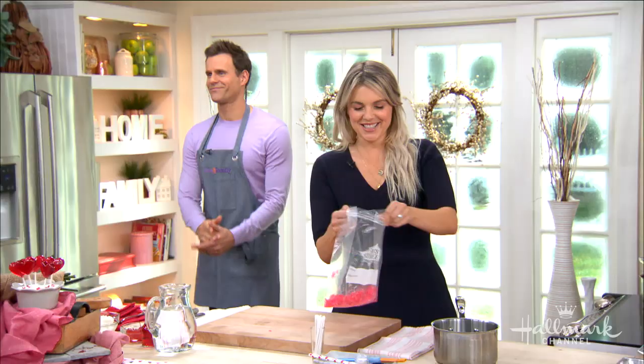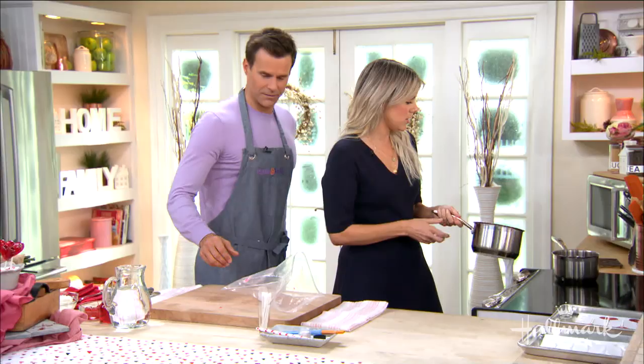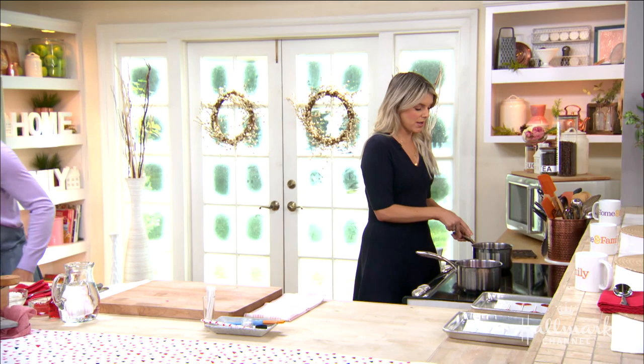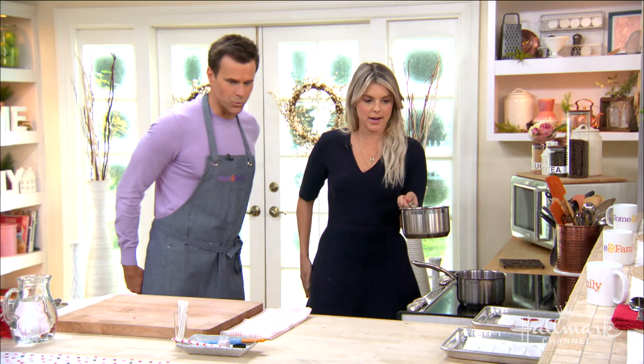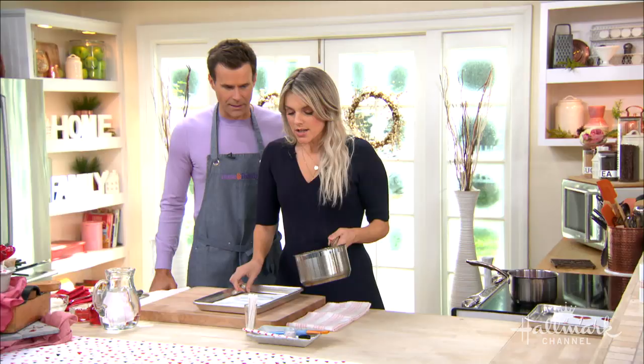Once you do that, you just pour them out of the bag into a pot and put them on the stove. They'll melt down pretty quickly — probably anywhere from seven to ten minutes — it's going to melt into this liquid right here. I love the fact you don't have to make a special trip to get candy melts. And look how red and Valentine's-y this looks already.